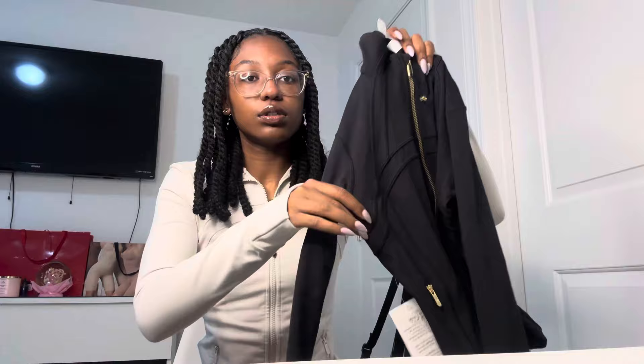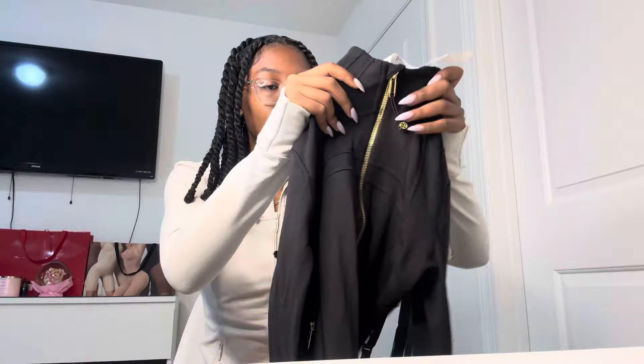All over TikTok I was seeing this gold zipper Lululemon jacket. They had a couple, but this one is black with gold — and I love gold jewelry. It's the black and gold crop defined jacket, and it's literally so pretty. The logo on the back is also gold. And this is what I was talking about with the sneakers — picture this with just some simple black leggings. I love a good soccer mom fit, and this is like an elevated soccer mom fit.